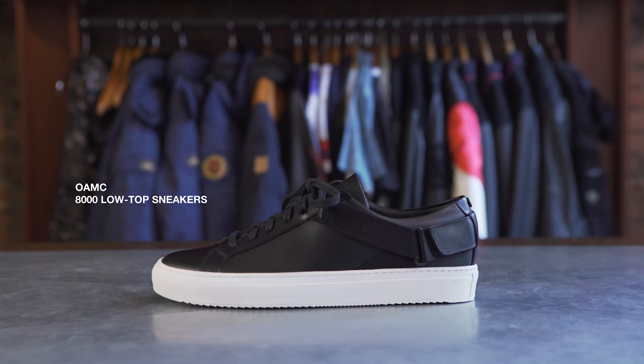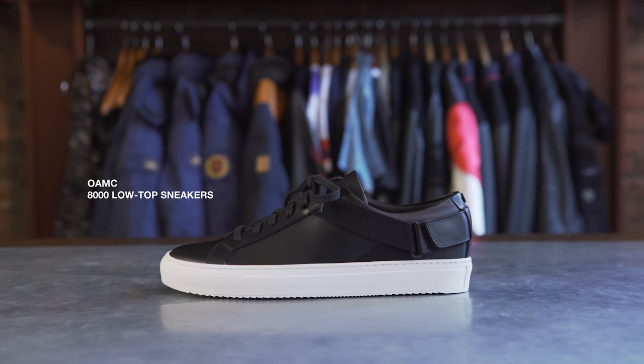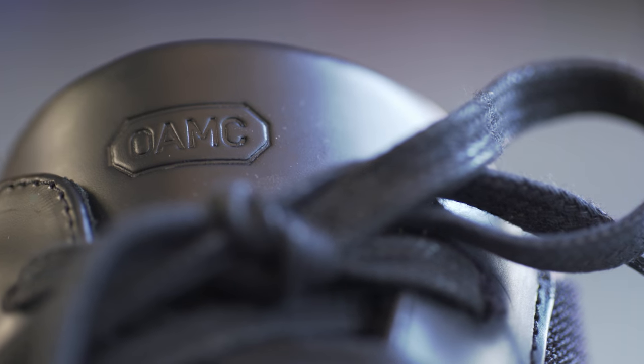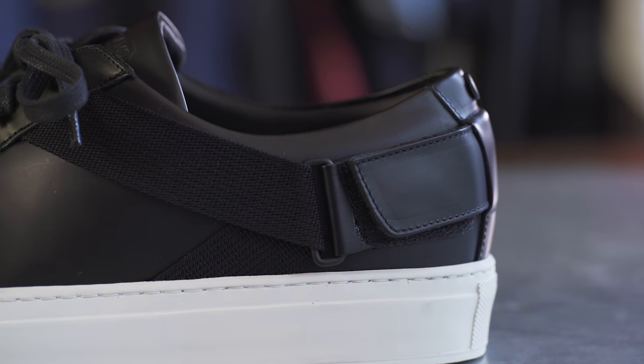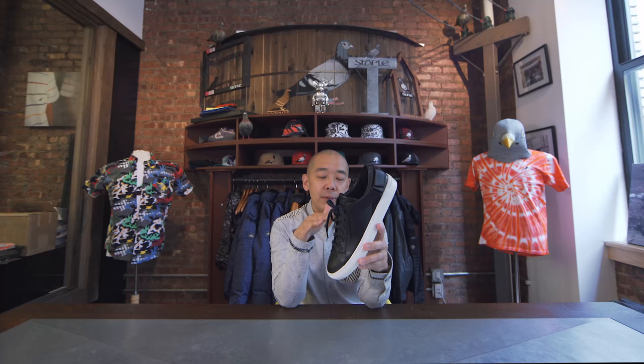Next pair is a brand that probably not a lot of people know about. It's a brand called OAMC, made in Italy, and I love the sort of mix between high-end luxury and low-end street. This to me is like the perfect bridge between those two cultures.